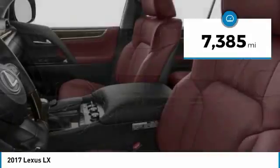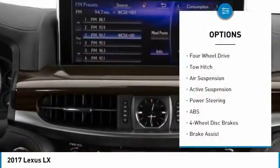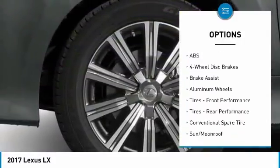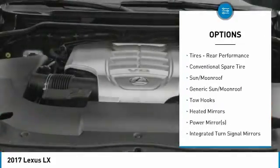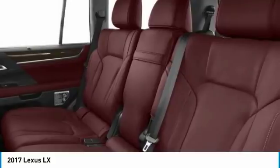This vehicle has less than 8,000 miles. Here are some of this vehicle's great options: anti-lock braking system, tow hitch, power lift gate, steering wheel audio controls, power passenger seat, navigation system, Bluetooth, power steering, four-wheel drive, four-wheel disc brakes.